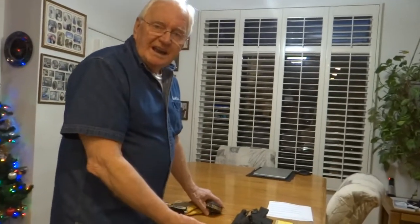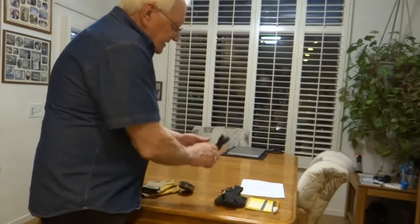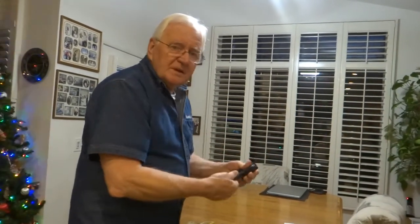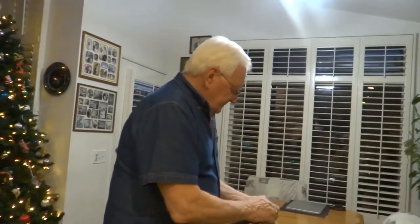A headlight for attics, things like that. This 3-watt LED — it's great, I love it. It's good to have. It's right here on my belt.